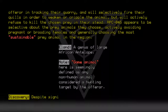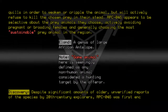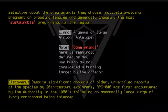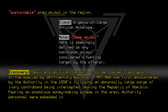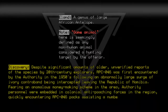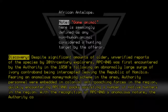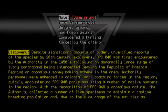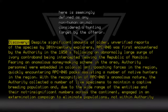Discovery: Despite significant amounts of older, unverified reports of the species by 20th-century explorers, RPC-046 was first encountered by the Authority in the 1950s, following an abnormally large surge of ivory contraband being intercepted leaving the Republic of Namibia. Fearing an anomalous money-making scheme in the area, Authority personnel were embedded in colonial anti-poaching forces in the region, quickly encountering RPC-046 packs assisting a number of native hunters. With the recognition of RPC-046's anomalous nature, the Authority collected a number of live specimens to maintain a captive breeding population and, due to the wide range of the entities and the not insignificant numbers across the continent, engaged in an extermination campaign to eliminate populations not within Authority captivity.